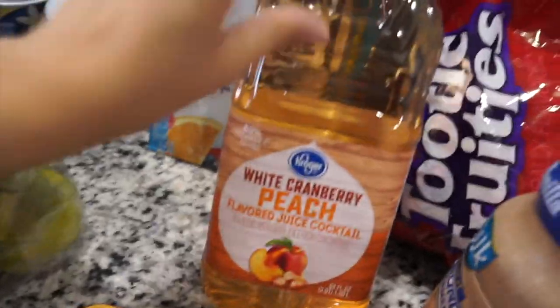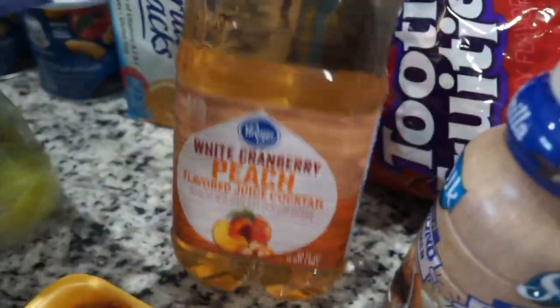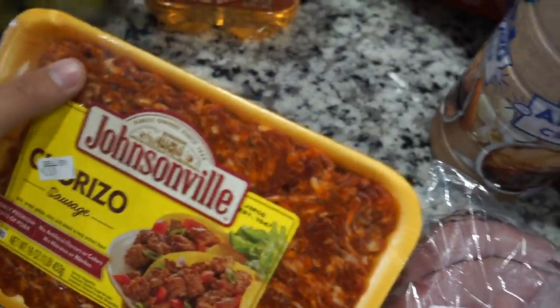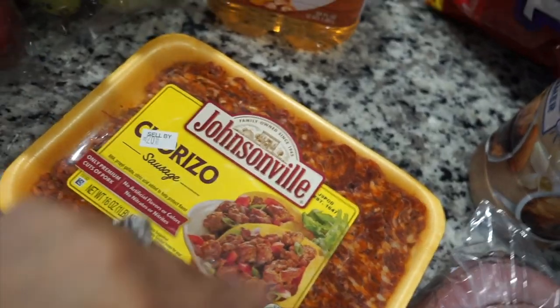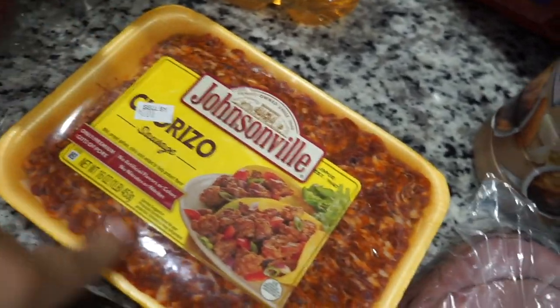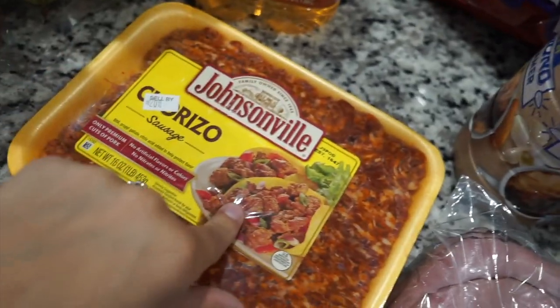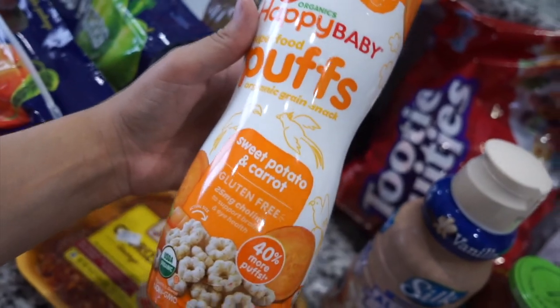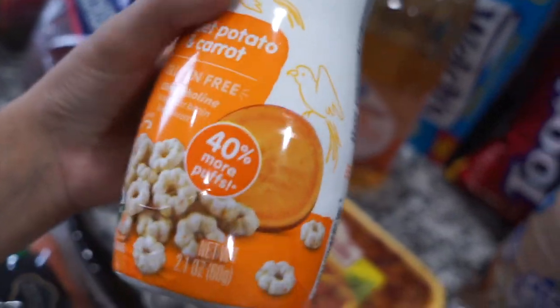Over here I have the best juice ever — the white cranberry and peach. I love this juice. And then I have some ground chorizo sausage. This is as close to chorizo as I can get. I am Portuguese and this is pretty good, I guess — we make chorizo tacos. I also got these Happy Baby puffs in sweet potato and carrot, also for Asher. He's not a huge fan of eating, but I thought this would be good for hand-eye coordination and they really melt in the mouth quickly.